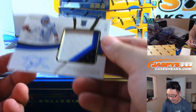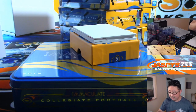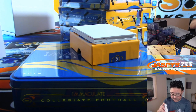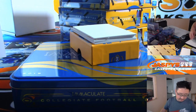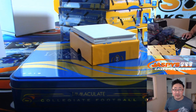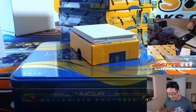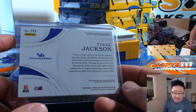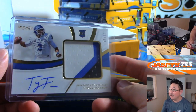A randomizer within a randomizer! Next up is Tyree Jackson from the University of Buffalo, 73 out of 99. He went to Buffalo and he got drafted by Buffalo! That goes to Mike Mock, Buffalo Gold.